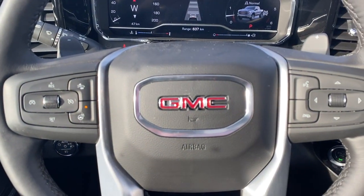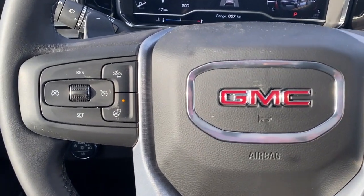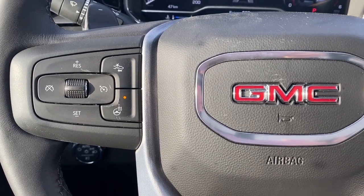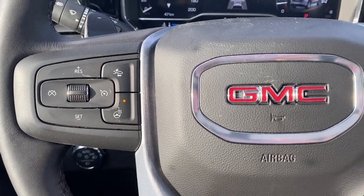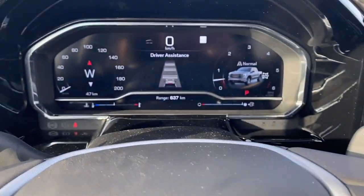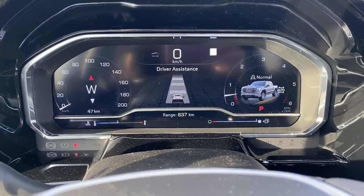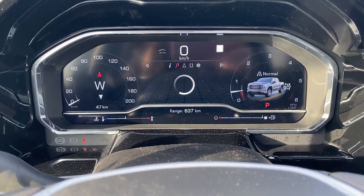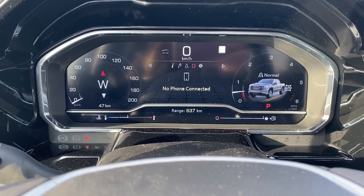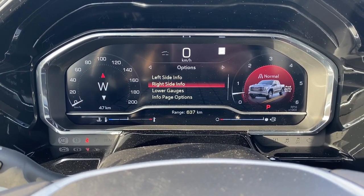Next I'll hop in and we'll take a look at the leather-wrapped heated steering wheel. The left side has our cruise control buttons with forward collision alert and the heated steering wheel button. To the right are the audio and Bluetooth controls. Up next is our fully customizable driver information center. We're able to cycle through the dash using the arrow buttons found on the steering wheel.